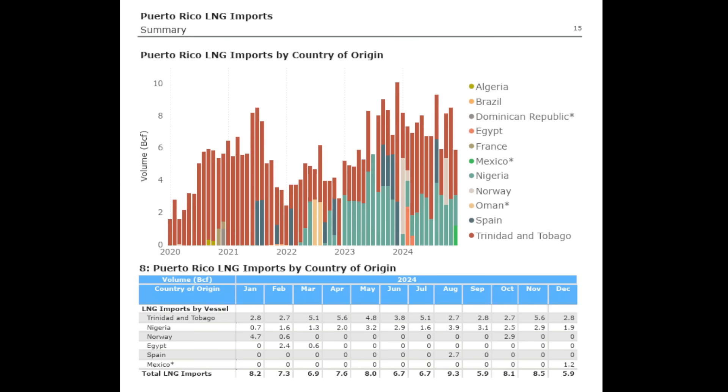This chart from the Department of Energy, as of December 2024, shows the imports of LNG into Puerto Rico. The vast majority comes from Trinidad and Tobago. You're probably still going to see quite a bit of LNG come into Puerto Rico from Trinidad and Tobago, mainly because of the shorter distance compared to the Gulf Coast. But the key here is to really get rid of those exports from other regions — from Nigeria, Norway, Egypt, and Spain — and you're going to see a lot of that being taken up by the American Energy.